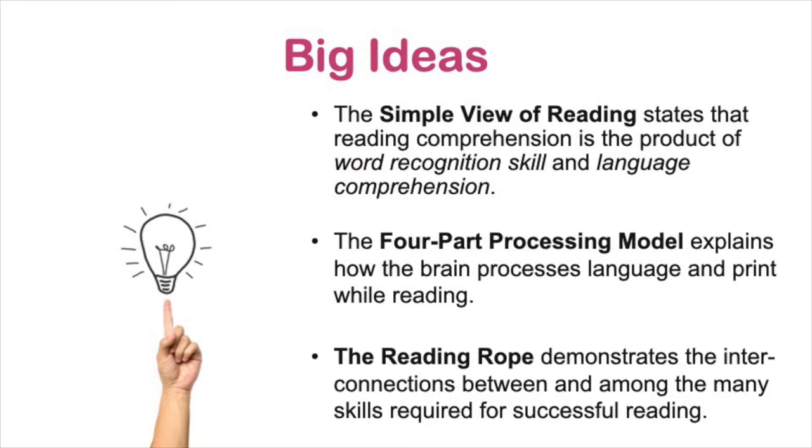The third model is the reading rope, sometimes called Scarborough's rope. The reading rope demonstrates the connections between and among the many different skills that are required for proficient or successful reading.